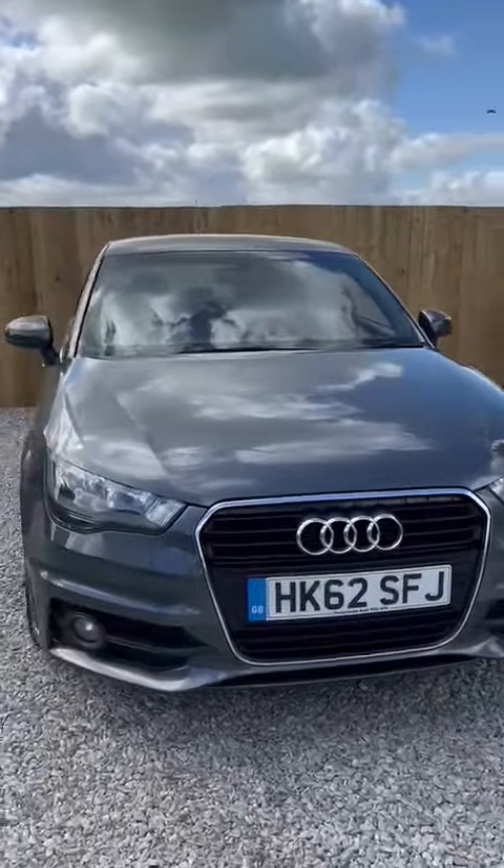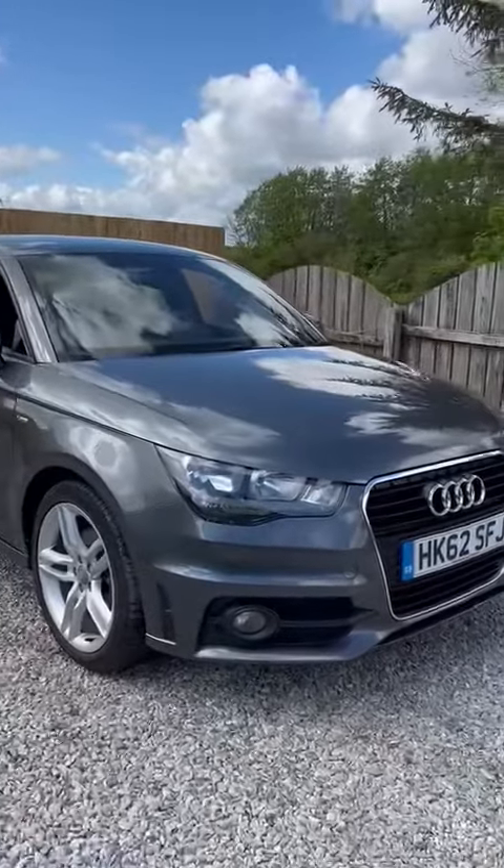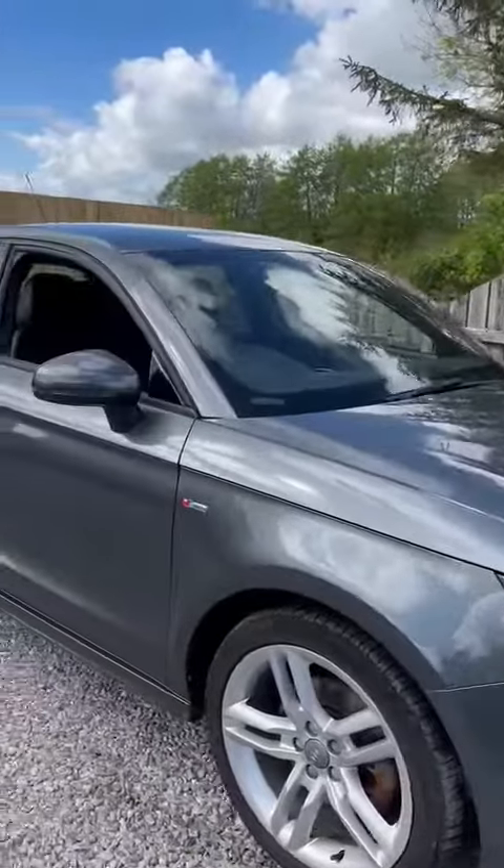Hello, thank you very much for watching our video of this absolutely stunning Audi A1. As you'll see from the video, the car is in outstanding condition and comes with a really nice specification.